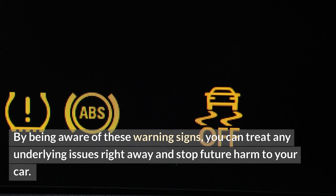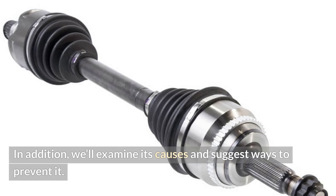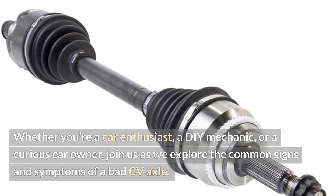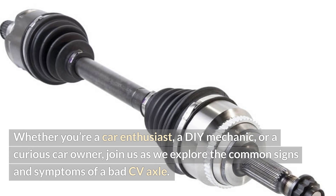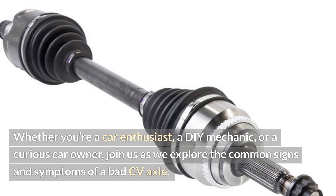By being aware of these warning signs, you can treat any underlying issues right away and stop future harm to your car. In addition, we'll examine its causes and suggest ways to prevent it. Whether you're a car enthusiast, a DIY mechanic, or a curious car owner, join us as we explore the common signs and symptoms of a bad CV axle.